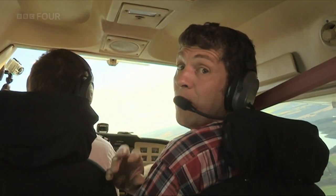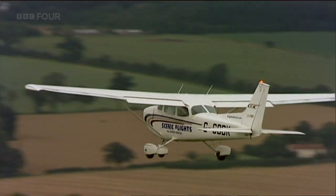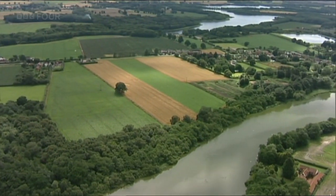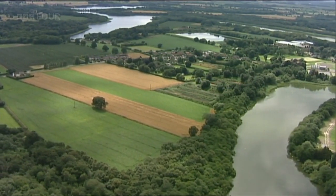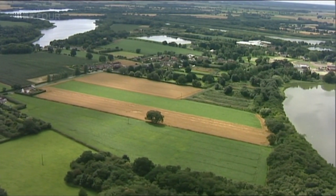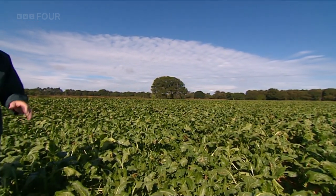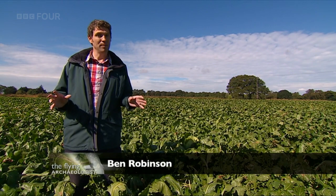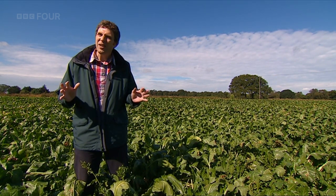It's crop marks that's led us here to Ormsby St Michael. Not far from the seaside town of Great Yarmouth is a sugar beet field which has completely changed our understanding of how the Broads would have looked 3,000 to 4,000 years ago. Until now we knew Bronze Age people must have been in the area but no settlements have ever been found. When archaeologists first started looking at aerial photographs of this area they discovered a series of crop marks, and right here where I'm standing was something that looked like field enclosures.